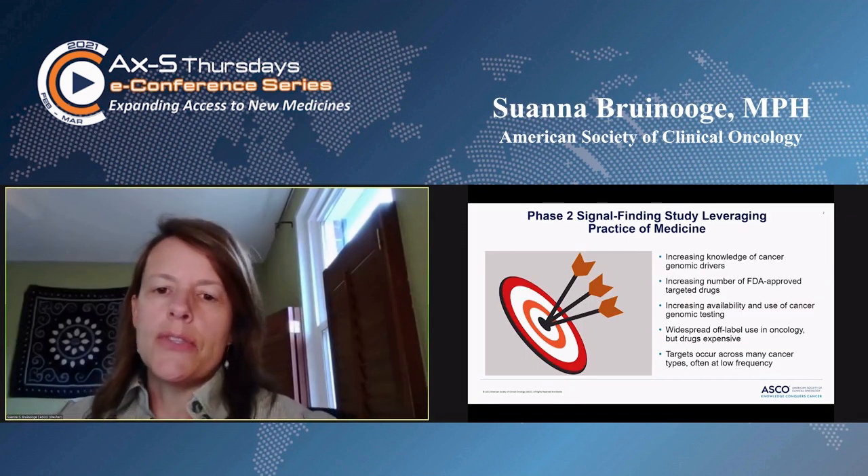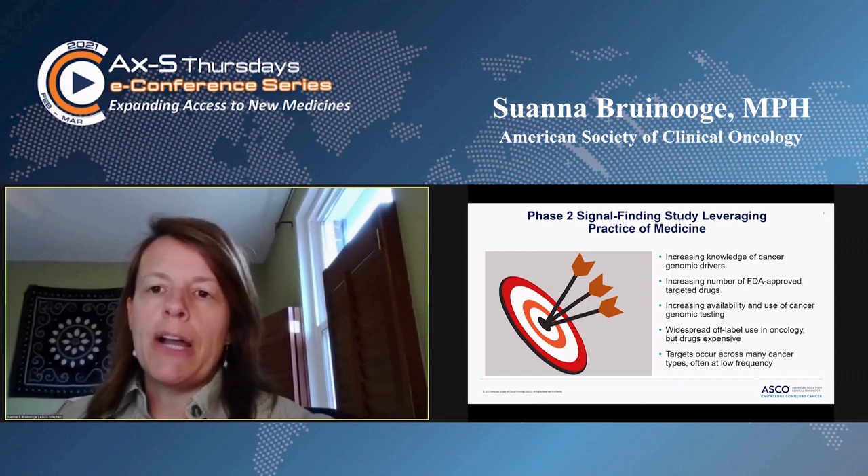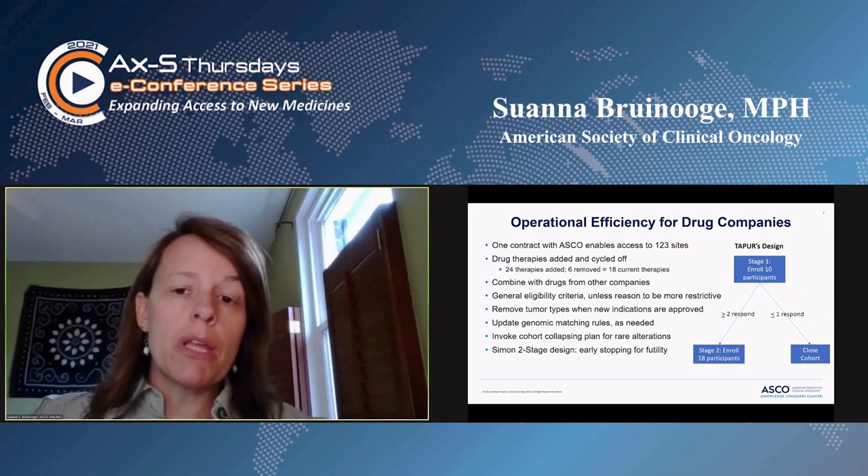So what we designed is TAPER, which stands for the Targeted Utilization, Profiling, Utilization, and Registry study, and we began to see if that genomic indicator showed promise in other cancer types.